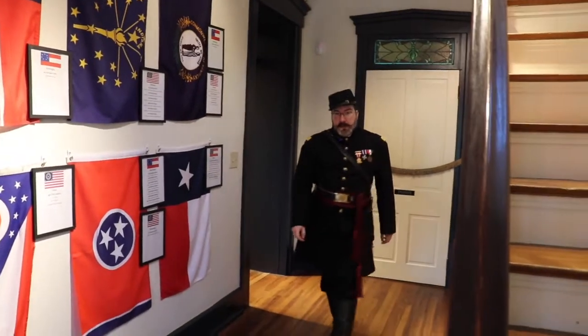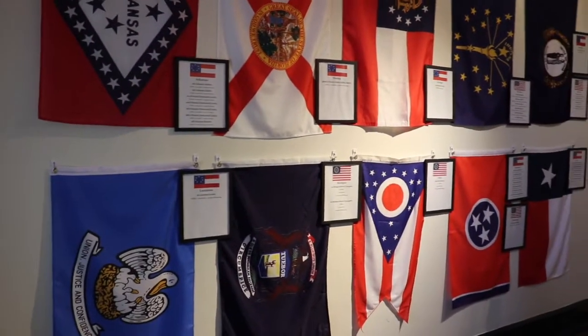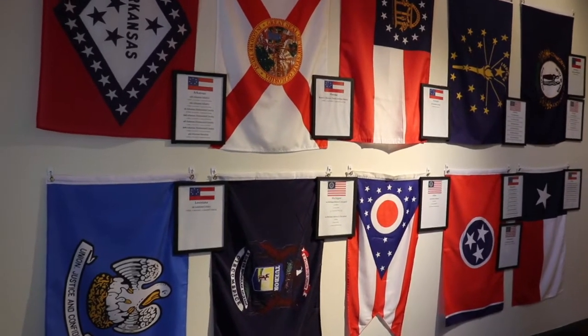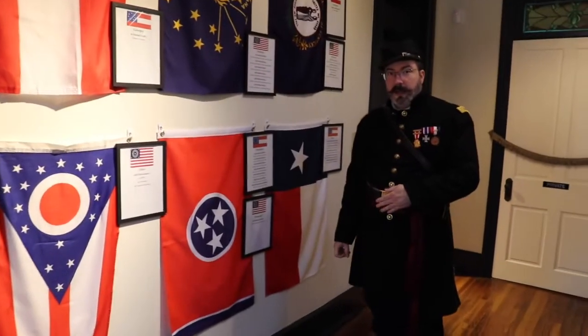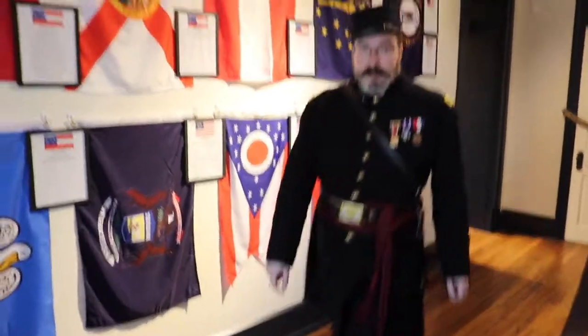We're going to take a walk upstairs and check out some of the rooms up there. Here on the wall in the front foyer we have all of the states that had soldiers here and their units listed. Some of them are interesting, like the Tennessee troops — we had both Union and Confederate troops from Tennessee.